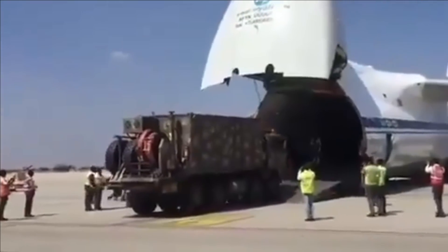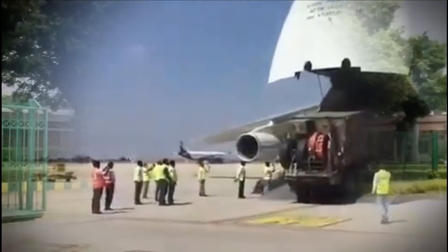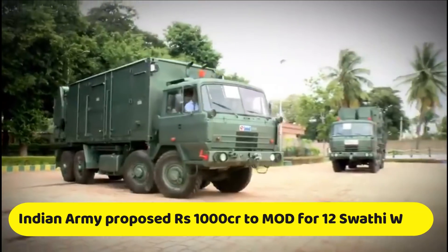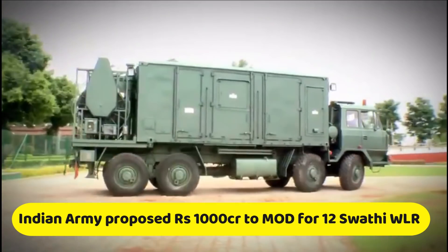At present, the Indian Army is operating 22 Swati radars and six more are on order. As per the latest report, the Indian Army has also put a proposal worth Rs 1,000 crore to the defense ministry for buying 12 more Swati Weapon Locating Radars.